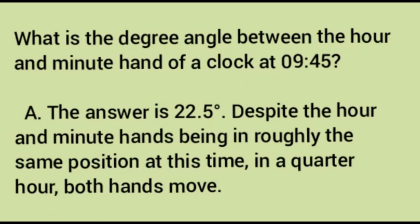The point is that whatever is given, you need to analyze it then and there. Aside from industry-specific questions, let's look at example questions. What is the degree angle between the hour and minute hand of a clock at 9:45? The answer is 22.5 degrees. Despite the hands being in roughly the same position, in a quarter hour both hands move. There are 360 degrees in a clock, representing 12 hours, so there are 30 degrees for every hour (360 ÷ 12). At 9:45, three-quarters of an hour have passed, so the angle is 30 × 3/4 = 22.5 degrees.